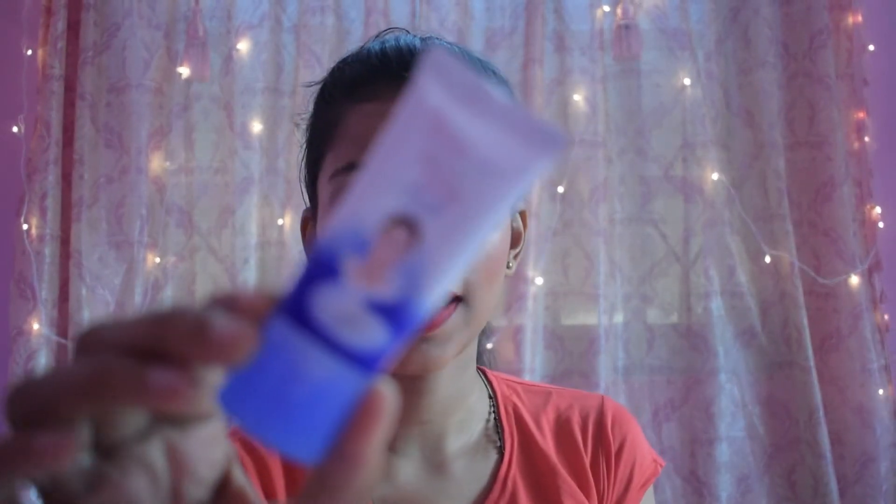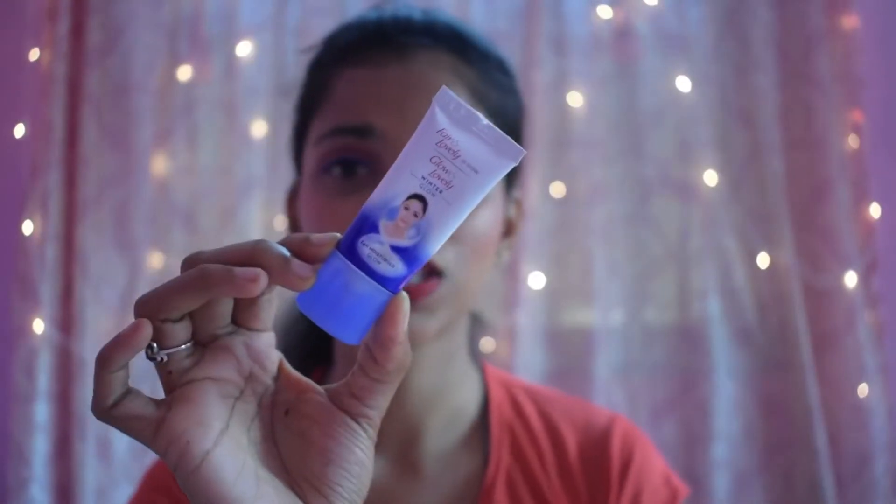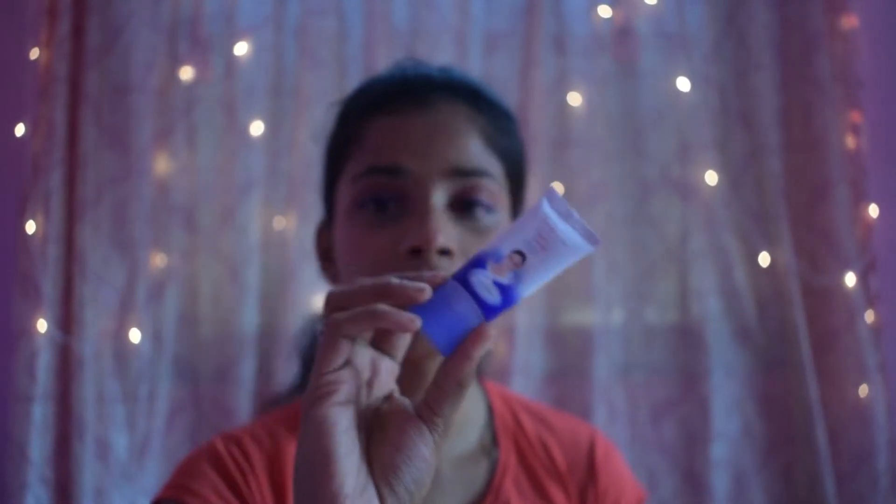Let's start with the makeup steps. The first product we use on our face is moisturizer. I got the cheapest moisturizer on Nykaa — this is the Fair and Lovely, or Glow and Lovely, 24 Hours Moisturize. This is a great product; it actually makes your skin glow and really moisturizes. It's only 20 rupees for 15 grams, so it's totally worth it.